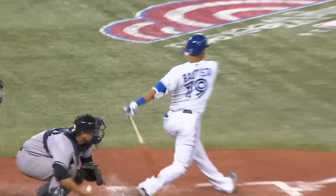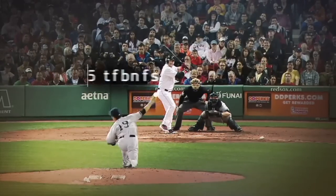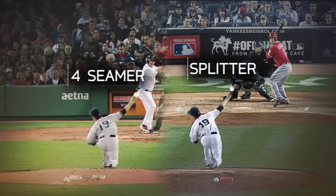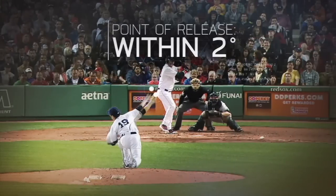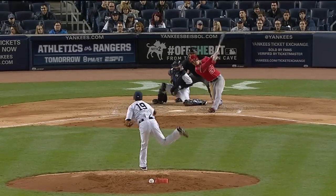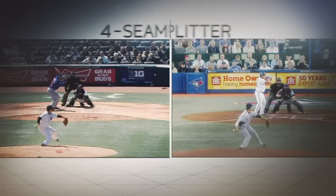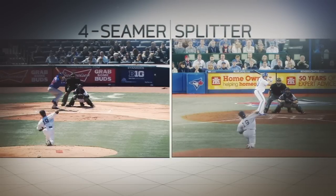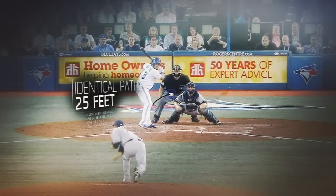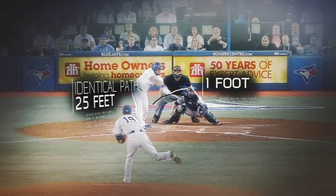That four-seamer sets up his most dominant pitch: his splitter. At the release, Tanaka's four-seam fastball and splitter look nearly identical, because he never alters the point of release between the two pitches by more than two degrees. By splitting his fingers around the baseball for the splitter, he can take more than 1,500 RPM of backspin off the ball. This creates a pitch that follows the exact same path as a four-seam fastball for the first 25 feet of its flight, but during the ball's last quarter second, it drops dramatically and can differ from the location of the four-seamer by a full foot.